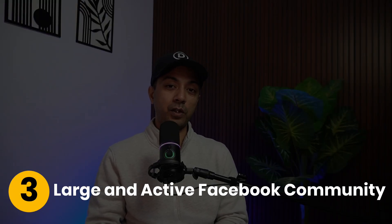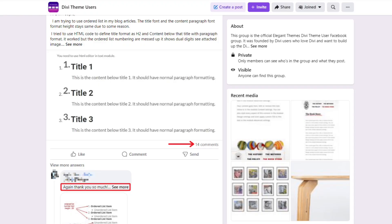Number three: a large and active Facebook community. Sometimes we need real-world guidance, not just technical answers. With over 75,000 active members, the Divi Facebook community offers shared experience, strategy, tutorials, and encouragement. Everyone is learning Divi 5 together, so you never feel alone.